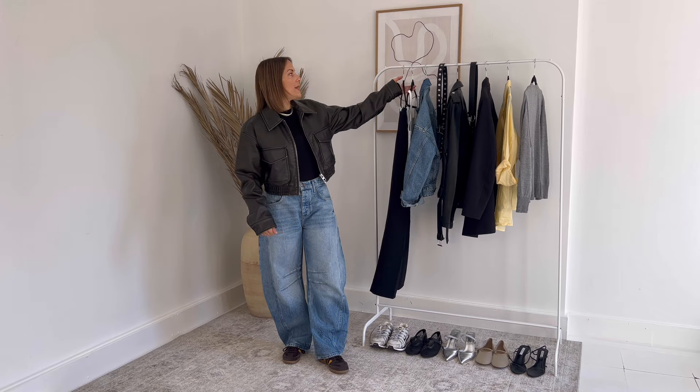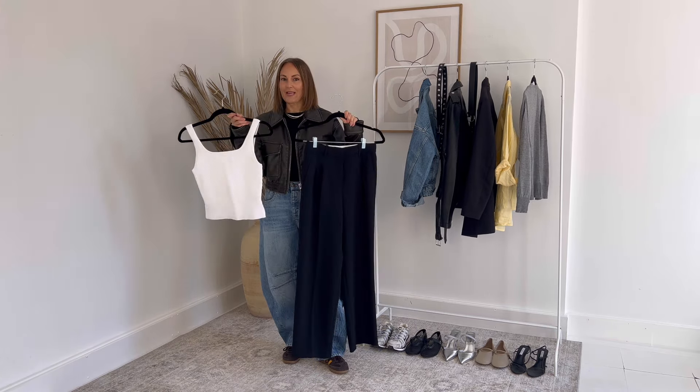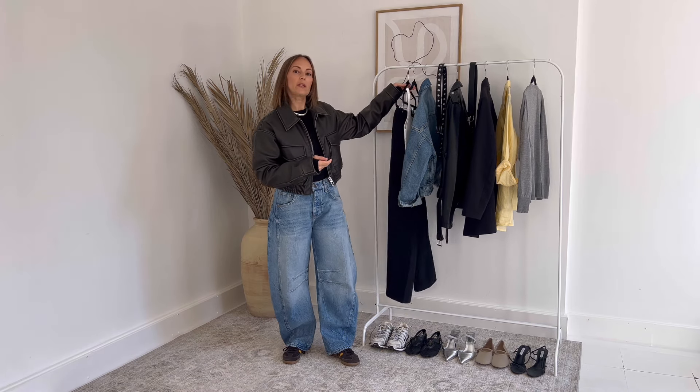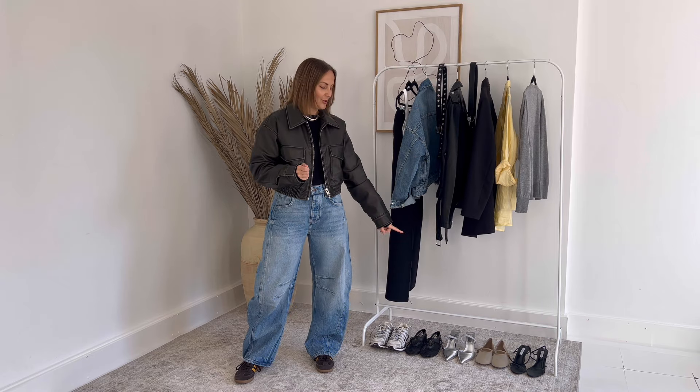Hey everyone, Elizabeth here from Charlie Got Style. Today I'm going to be chatting through one base layer, a pair of trousers and a tank top, and how easily you can make five completely different looks by just switching out your topper and your shoes.